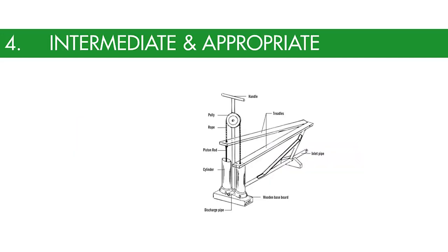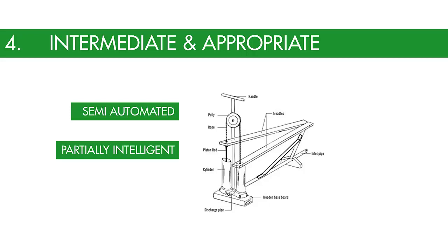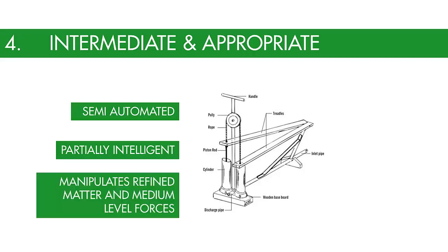Next, we have intermediate and appropriate technologies. This is an encompassing technological choice that is small-scale, decentralized, labor-intensive but energy efficient, and locally controlled. It is usually an alternative to capital-intensive technology. This technology is semi-automated, partially intelligent, and manipulates refined matter and medium-level forces.